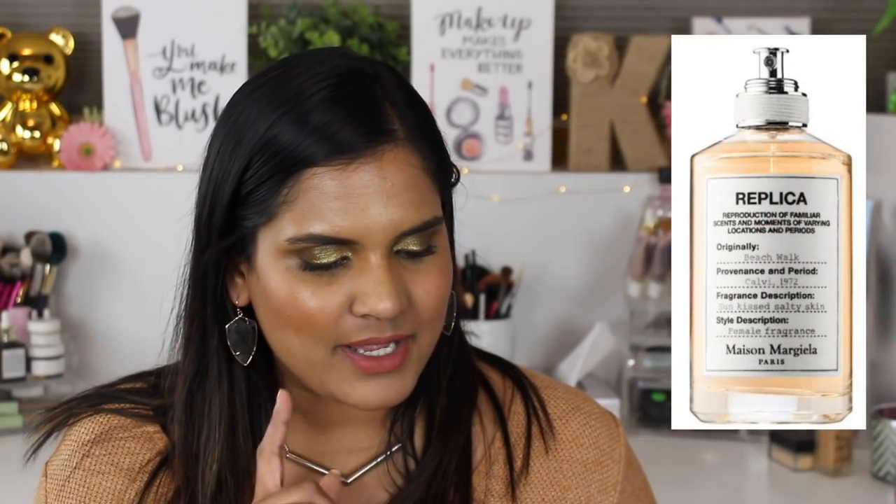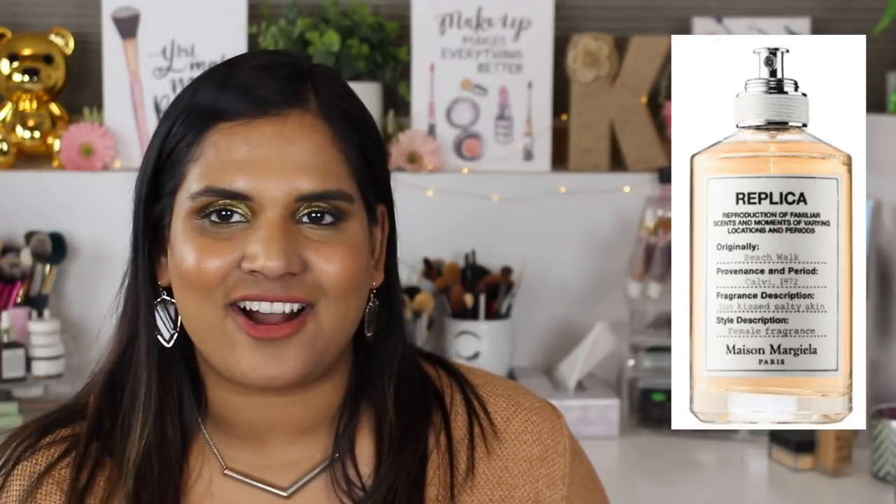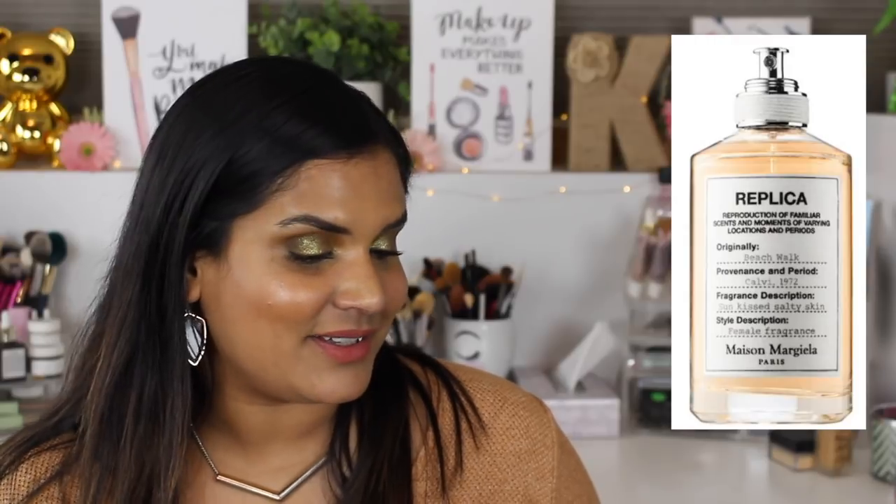I smelled the Maison Margiela Replica Beachwalk scent one time at Sephora and it smells amazing - it's $126 for a bottle. I don't need it right now so I'm just going to leave it on my list but I'm not planning on picking it up anytime soon.